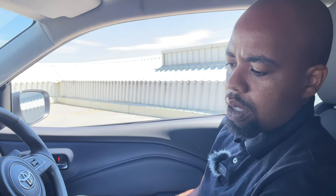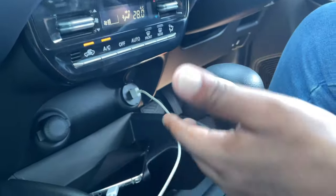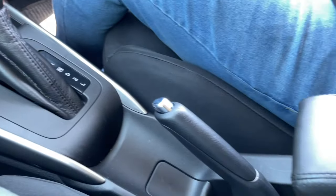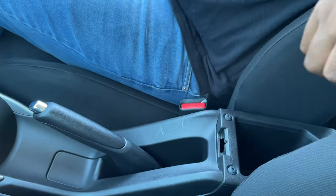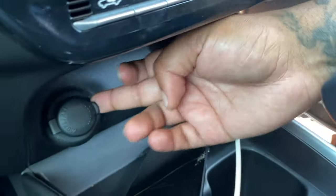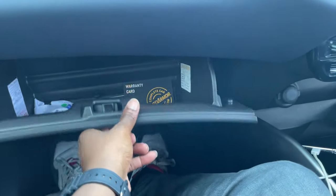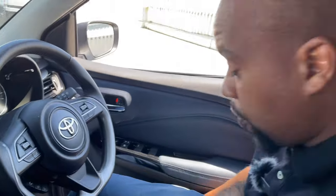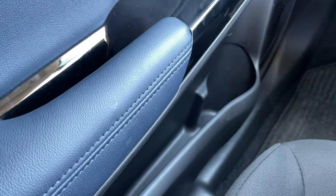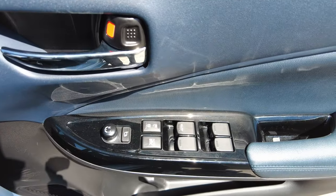The car comes standard with six speakers for a fairly decent sound system. You've got climate control, the automatic gear lever, a handbrake, and an armrest that slides. There's storage in the center console, two cup holders, a USB port, a 12-volt socket, a cubby hole on the left with more storage, and additional cup holders in the door along with side storage. All windows are automatic, and you can control the side mirrors electronically.